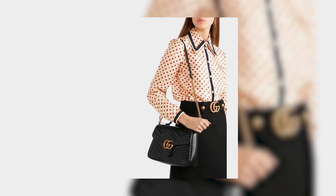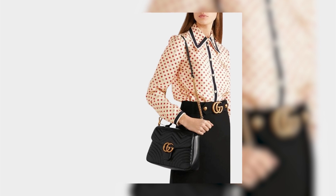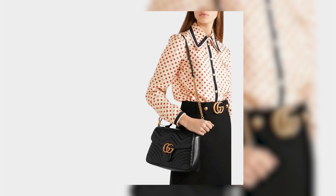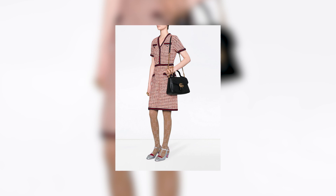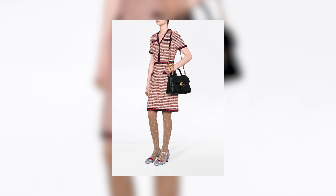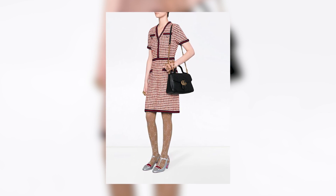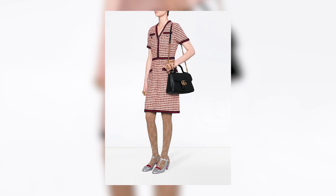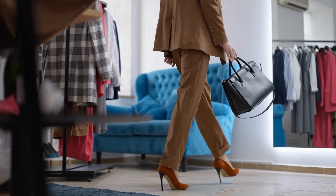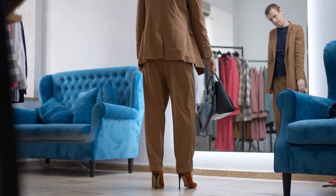With its spacious interior and multiple compartments, the Quilted Gigi Top Handle Bag offers ample storage for daily essentials. The top handle allows for a refined hand-carry option, while the detachable shoulder strap offers convenient crossbody wear, ensuring versatility for different occasions. The bag's durability ensures long-lasting use, making it a practical investment.